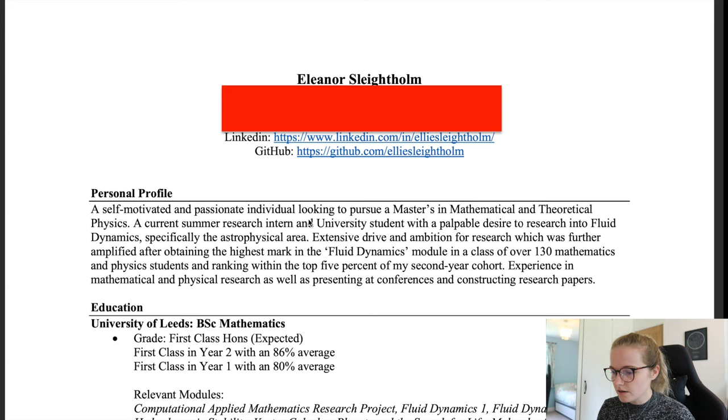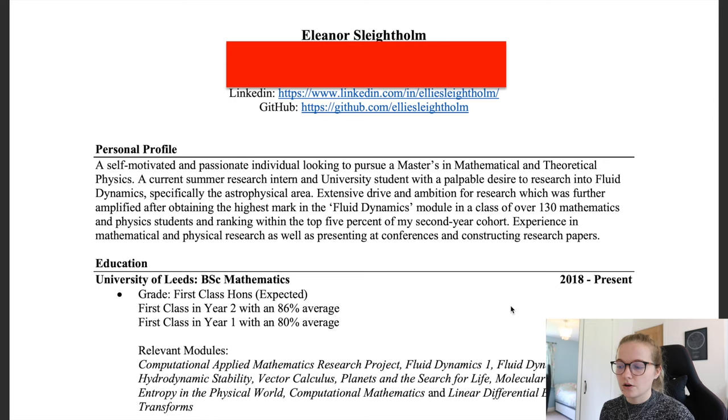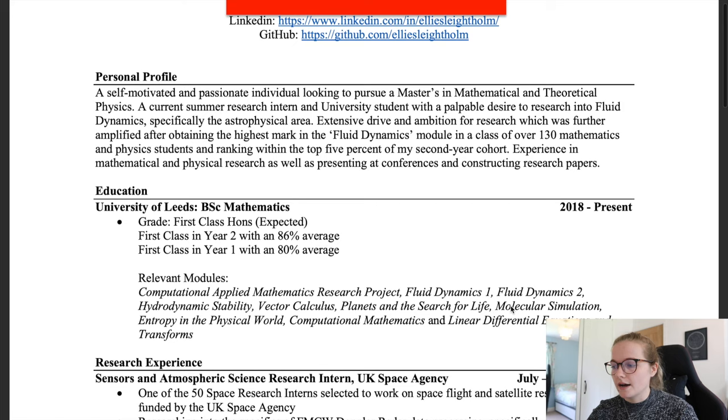The first thing I included was a personal profile. It reads: 'A self-motivated and passionate individual looking to pursue a Master's in Mathematical and Theoretical Physics' — this was the Oxford version, so I altered the course name for Cambridge. 'A current summer research intern and university student with a palpable desire to research into fluid dynamics, specifically the astrophysical area.' I put my interest in fluid dynamics straight away because that's what I want to specialize in on both courses.